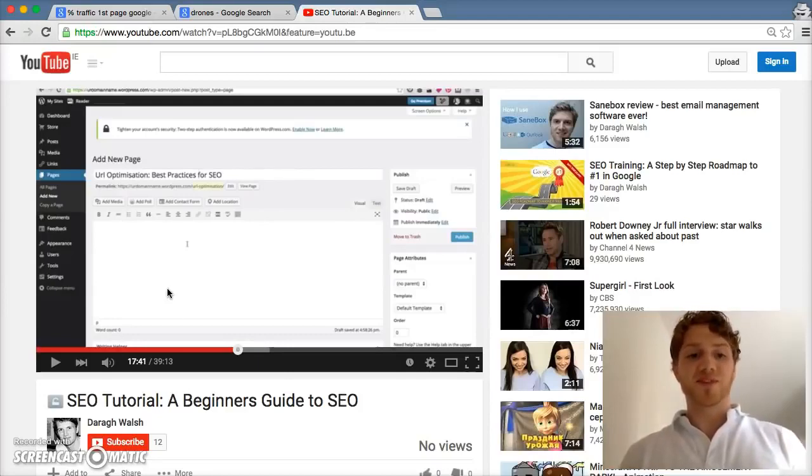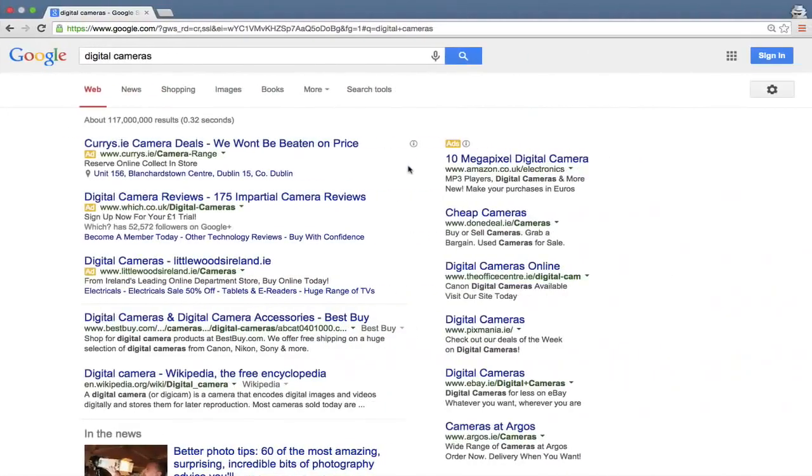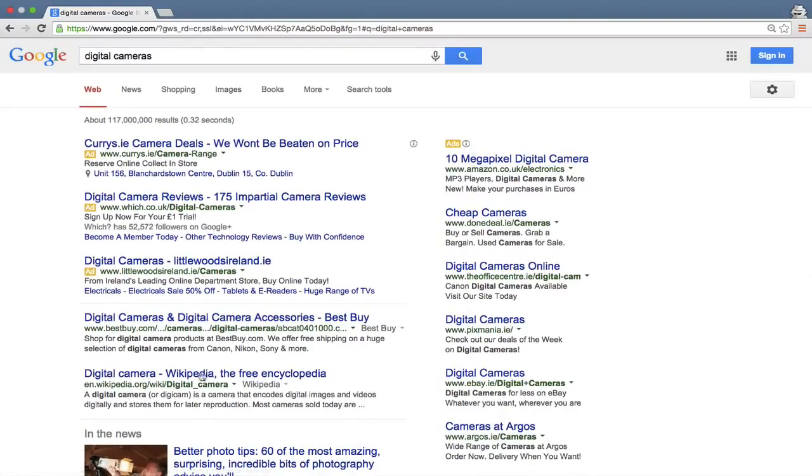This is a short but very important lecture because it covers a point I see a lot of people getting wrong: the difference between websites and web pages, and its significance for SEO. Think of websites like a book, and web pages as the individual pages within that book — your product pages, about pages, etc. That distinction seems obvious but it's very important.